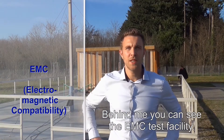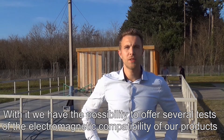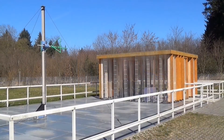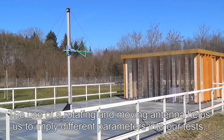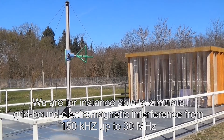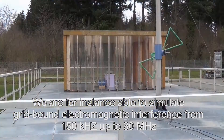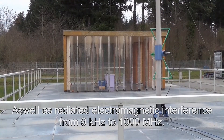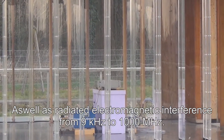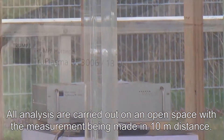Behind me, you can see the EMC-Test facility. With it, we have the possibility to offer several tests of the electromagnetic compatibility of our products within the limits of predetermined valid standards. The use of a rotating and moving antenna helps us to apply different parameters into our tests. We are able to simulate grid-bound electromagnetic interference from 150 kHz up to 30 MHz, as well as radiated electromagnetic interference from 9 kHz to 1000 MHz.